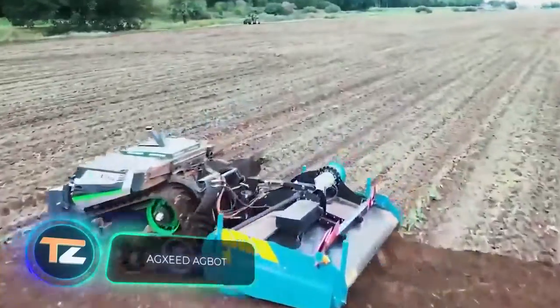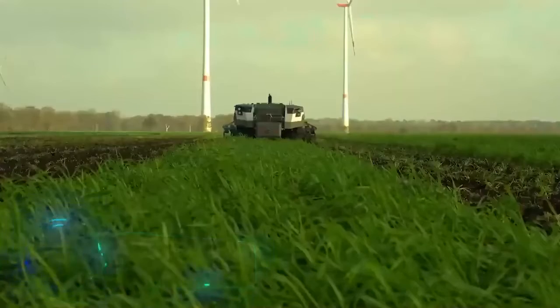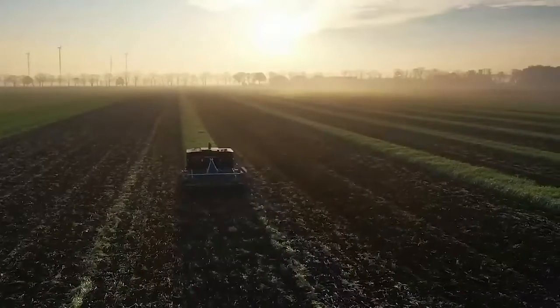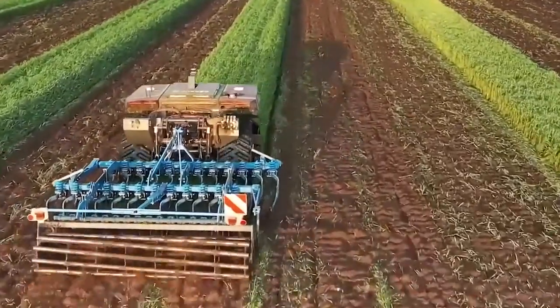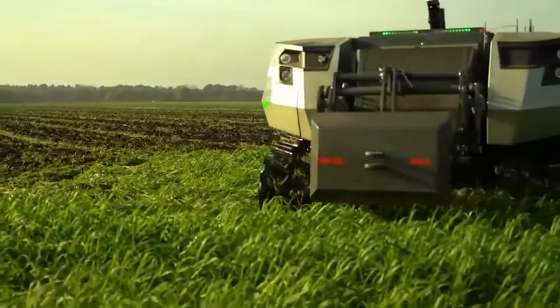Autonomous equipment is gradually spreading into all spheres of human activity, and agriculture naturally is no exception. AgBot is a machine developed by AgSeed from the Netherlands. Moving across the field at up to 15 km per hour, it takes on a task that used to take up people's time and effort.